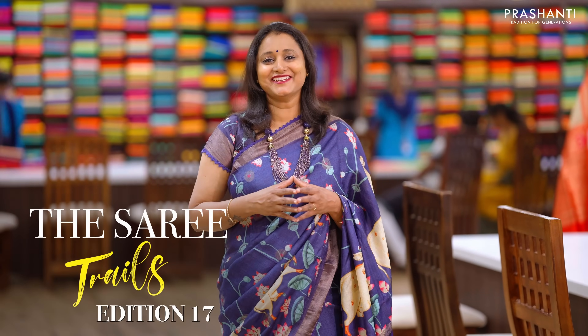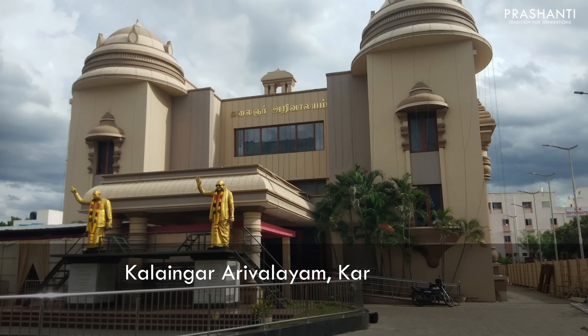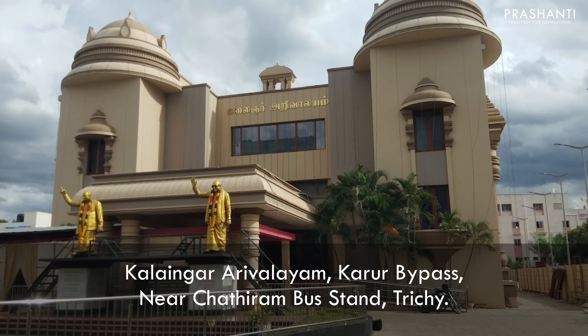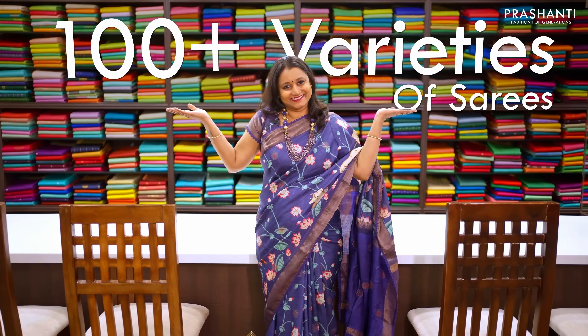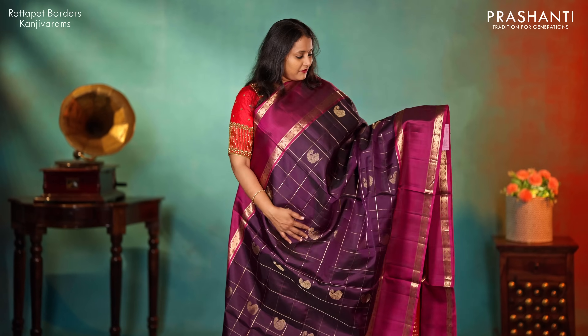Prashanti Saree Trails is coming to Trichy on 3rd, 4th and 5th of May — that is Friday, Saturday and Sunday — at the Kalaignar Arivalayam, Karur Bypass, near Chathiram Bus Stand. 100 plus varieties and flat 10% discount. We are super excited to see you all.